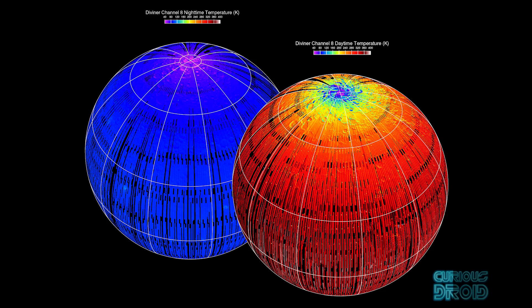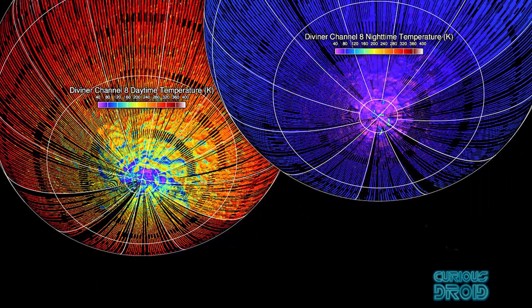That lack of atmosphere also means there is almost no temperature regulation, so in direct sunlight the surface can reach 127 degrees Celsius, and at night it can drop to minus 173 Celsius. The thermal stress of that 300-degree temperature range would also take its toll on anything left there.